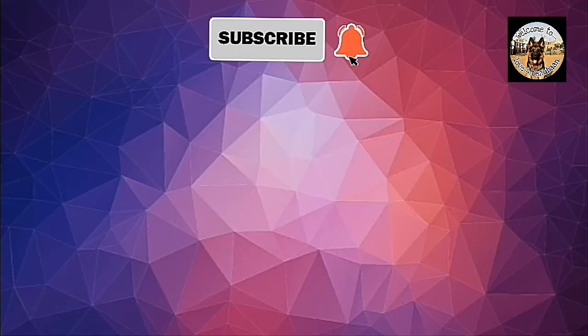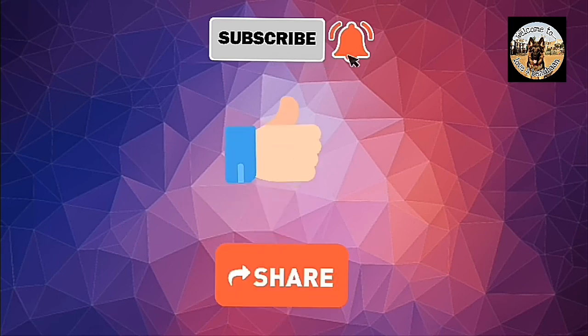Thanks for watching, guys. Please subscribe to our YouTube channel, hit the bell icon, like our videos, and don't forget to share. Please stay tuned with our YouTube channel.